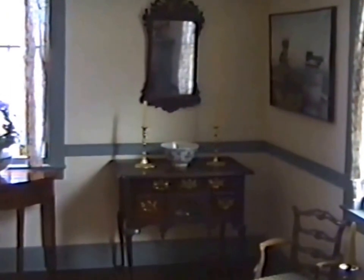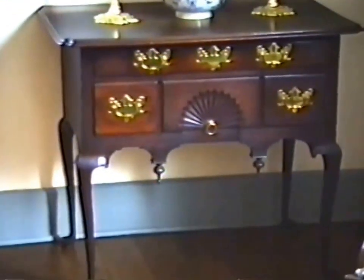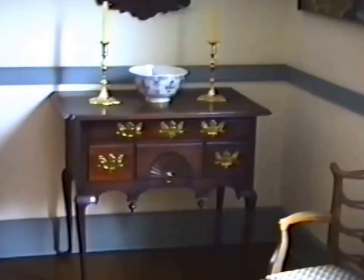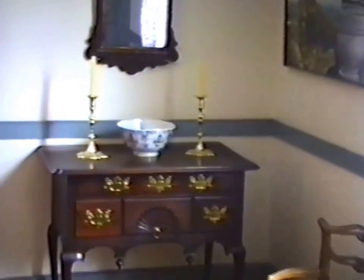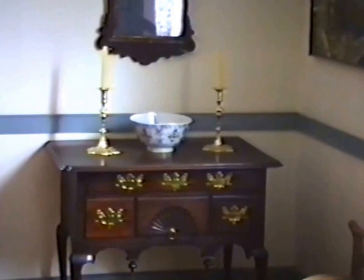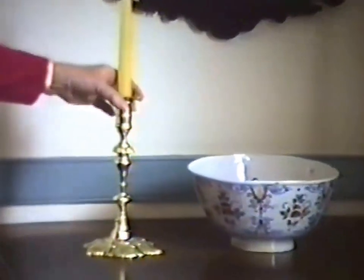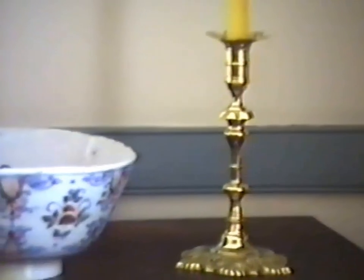We'll start with this wall in the living room, the parlor. We might as well start with this wonderful low boy. Let's keep right on going to the candlesticks and the porcelain. The candlesticks date to about 1750, and they have a separate bobage. They're in fine condition, unusually tall and a fine design — English.